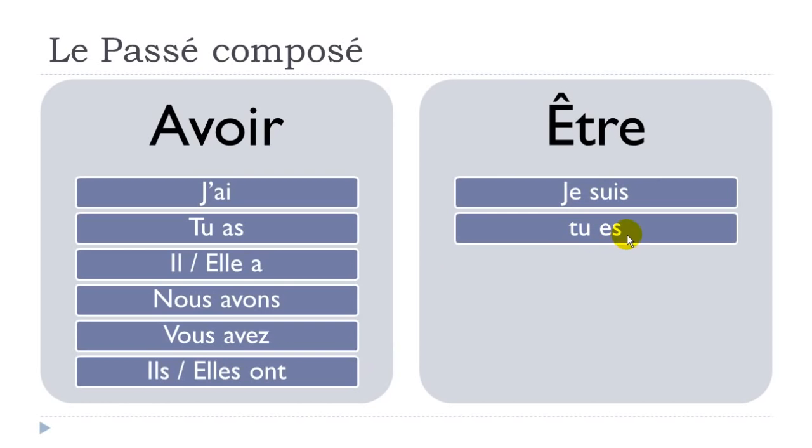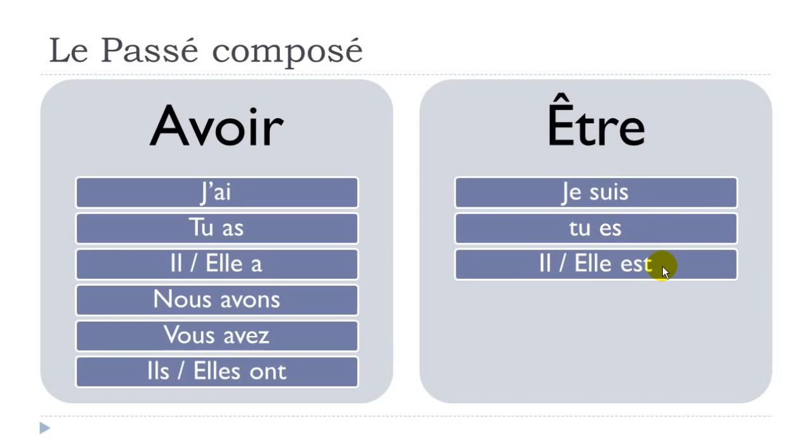And for être: je suis, tu es, il est, elle est, nous sommes, vous êtes — with a liaison — ils sont, elles sont. One more time: je suis, tu es, il est, elle est, nous sommes, vous êtes, ils sont, elles sont.